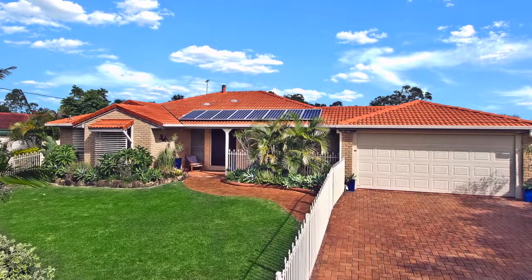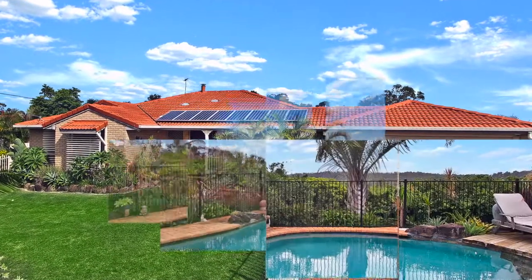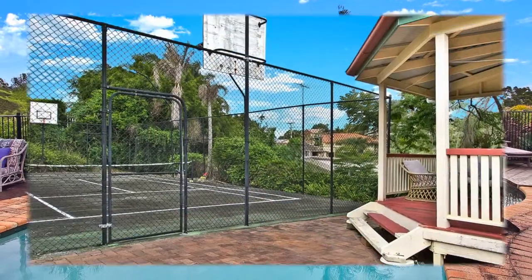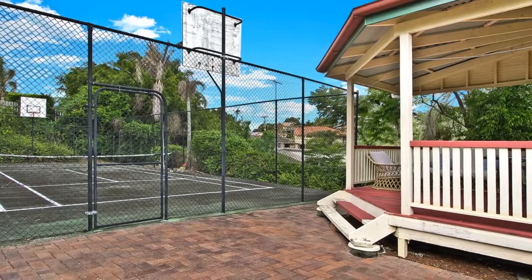Set on a 1,228 square meter block with tranquil views, a saltwater pool and a separate studio, and a long list of quality features including a half-size floodlit tennis court.